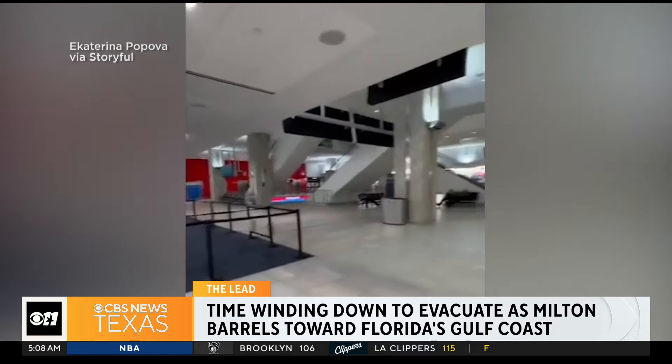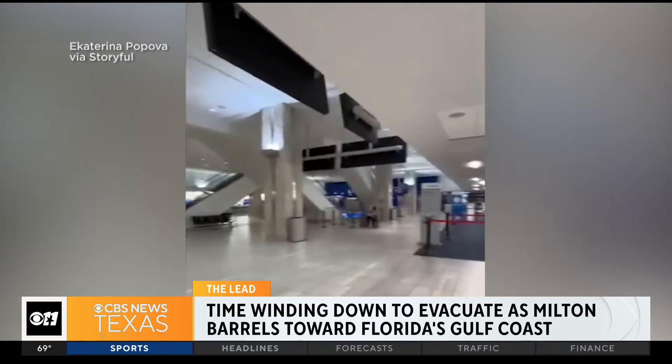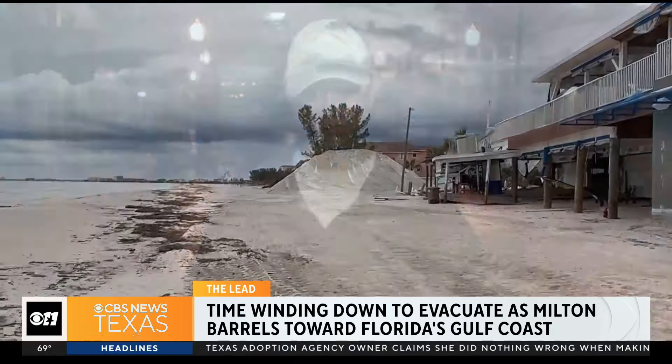A traveler filmed an empty terminal before she departed Tampa's International Airport, now one of several in Florida to suspend operations as Milton approaches. Several of those communities with evacuation orders also now have a curfew in place. Unfortunately, officials say for those who choose to ignore those orders and stay behind, help will not come until the storm passes.